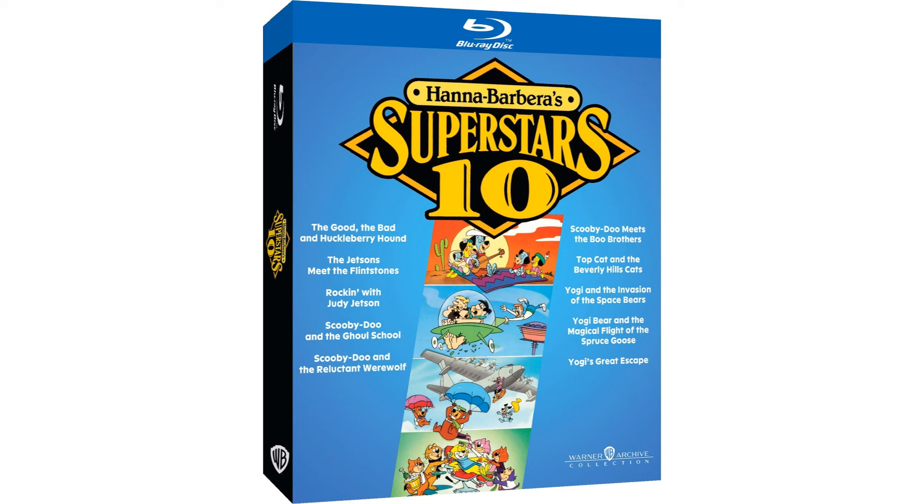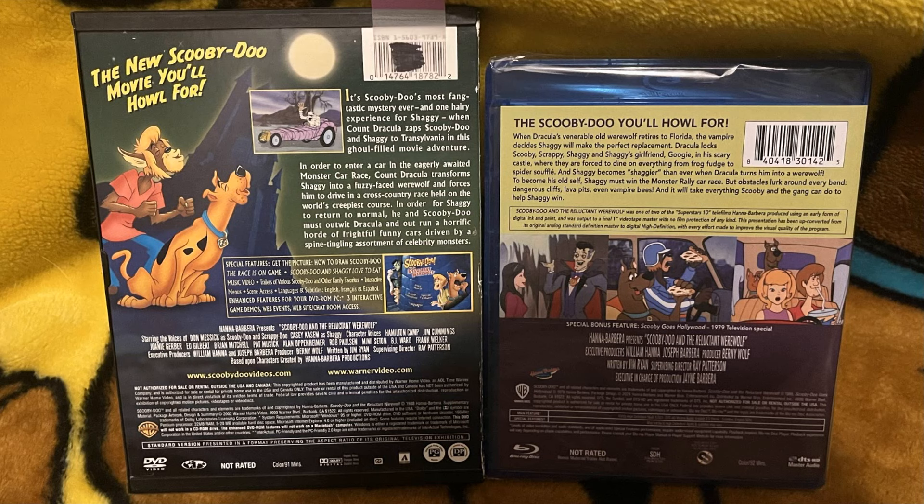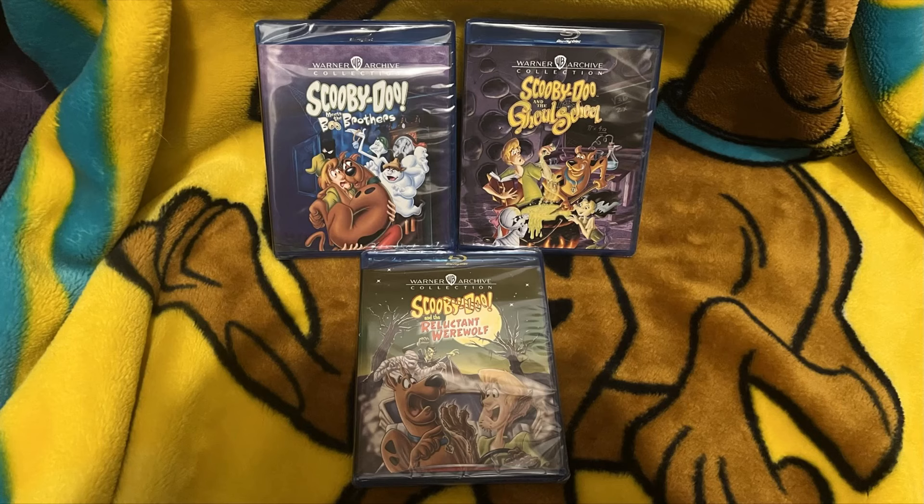And we'll probably go back and get that complete 10 film set later — I just couldn't afford that and these at this current moment. Unfortunately, these do not have any bonus features from the original DVDs. The only bonus feature is Reluctant Werewolf having Scooby-Doo Goes Hollywood as that apology. Just so we are transparent, you won't be getting any of the extras that are on the original DVDs.